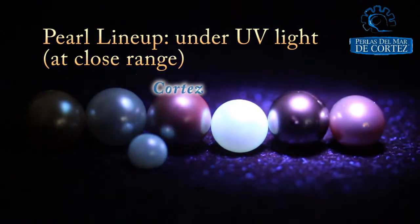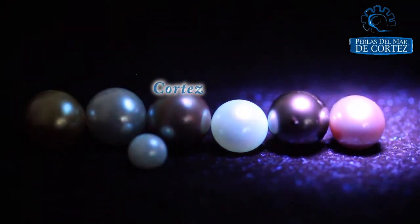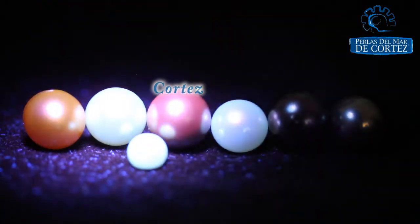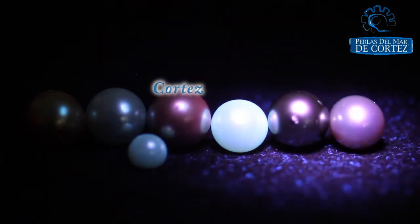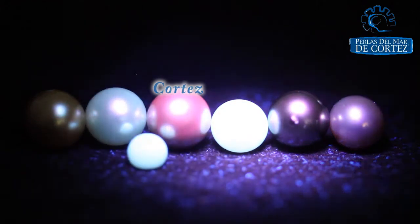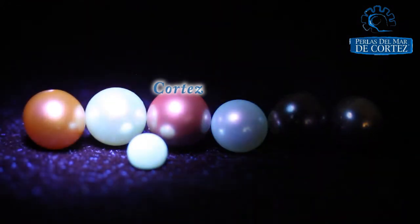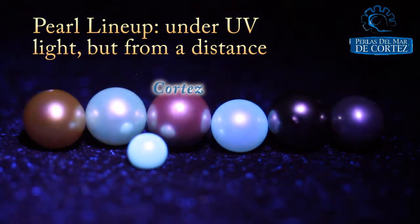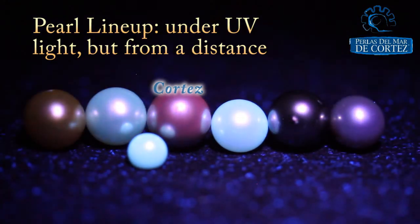The true origin of the Sea of Cortez pearl can be ascertained by means of a simple test. This is the only pearl in the world that displays a pink or red glow when exposed under long wave ultraviolet light. This allows most jewelers or gemologists to provide you with further confirmation on the nature of the pearl.